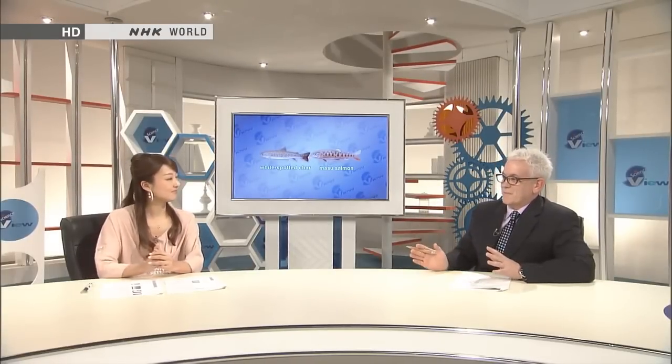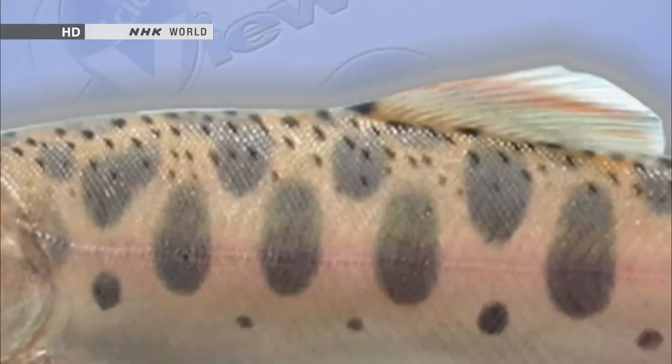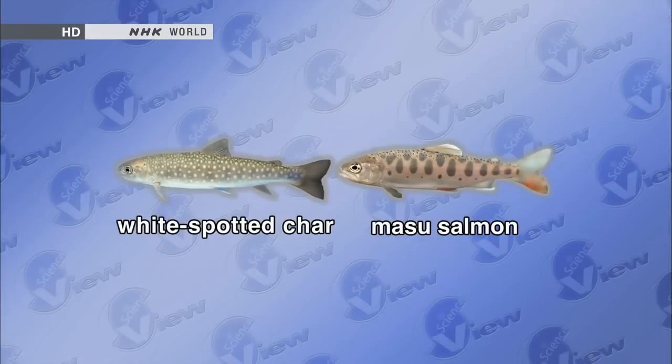Here's a little quiz based on Professor Kondo's simulation. We have two fish: on the left, a white-spotted char, and on the right, a masu salmon. The one on the left has white spots and the one on the right has black spots. If you were to cross-breed these two fish, what pattern would you get? One with white and black spots mixed together?